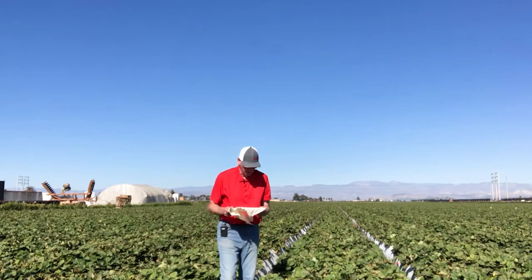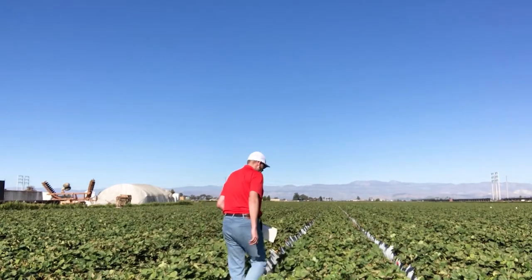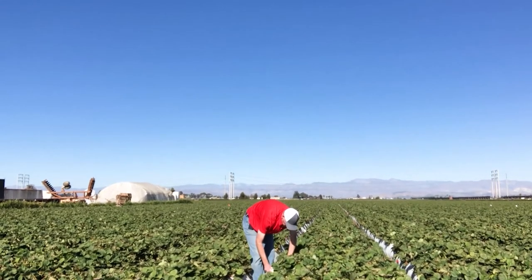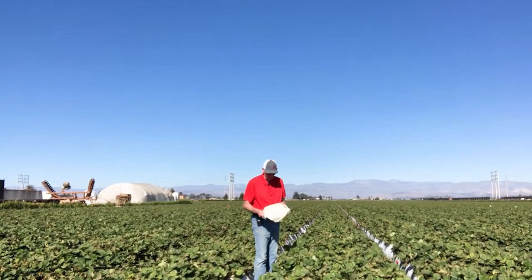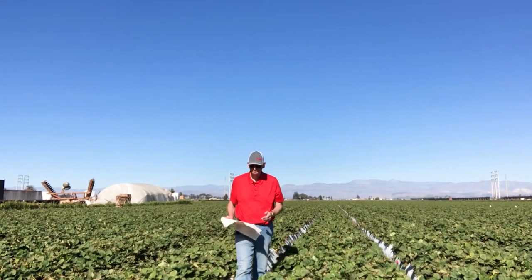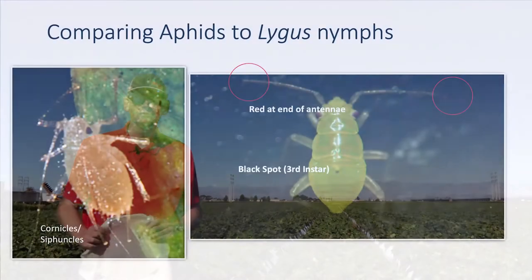Look down at the tray. In this case I didn't find anything, so I'll go down another 10 feet, find a plant, and look down — nothing again, which is a good sign. You want to keep doing that for that entire 200-foot section and count how many insects you have.